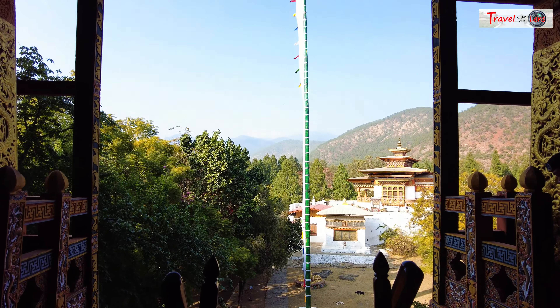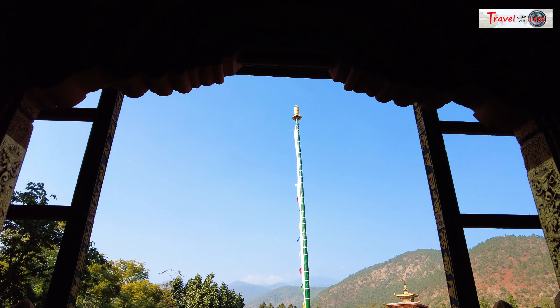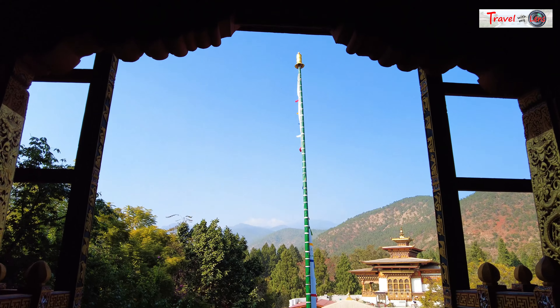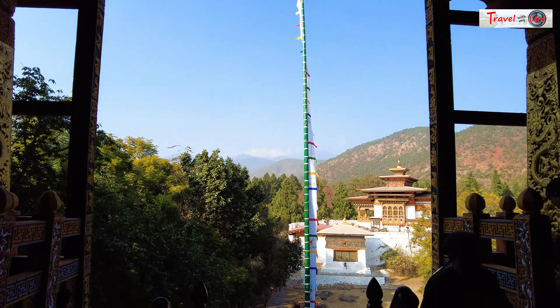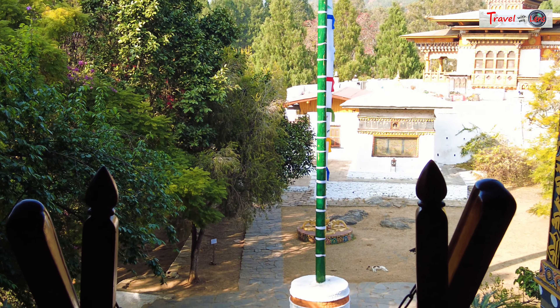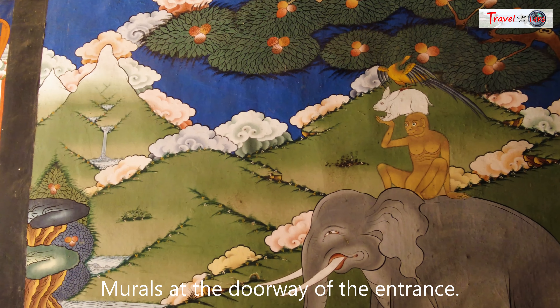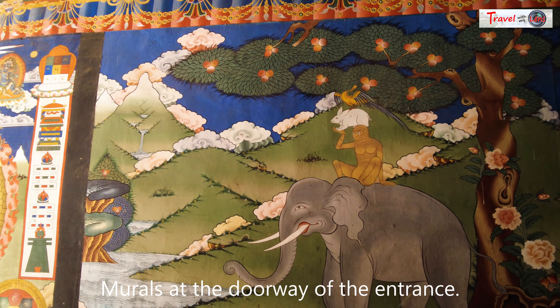We found the temple actually here, so this marks the importance of the place. Dzongs and monasteries will have such a kind of flag in front, beside the national flag. If you have this painting in the house, it will bring harmony among the family members.